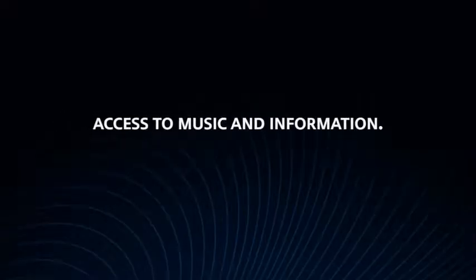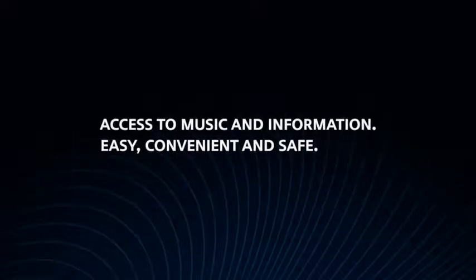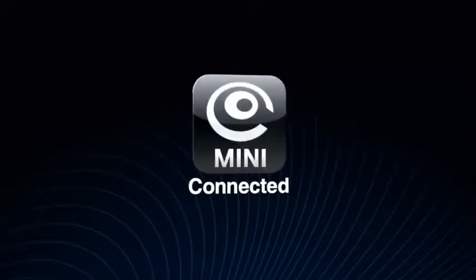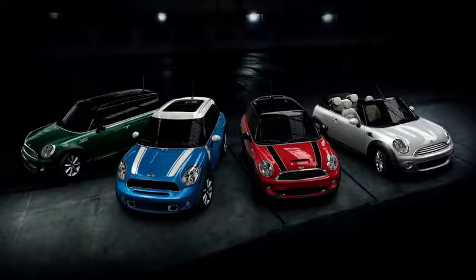Access to the most current music and information has never been easier, more convenient, and safe on the road. These are just a few of the innovative features now available with Mini Connected. The future of in-car infotainment is here, and it's available in all current Mini models, with even more features on the way.